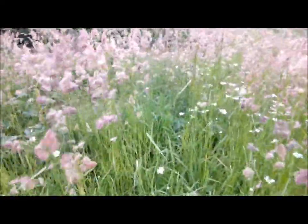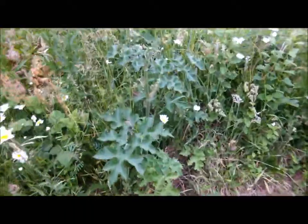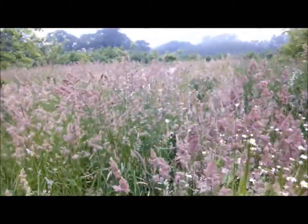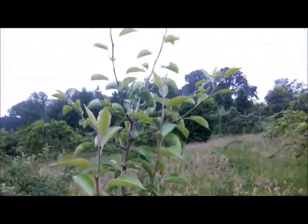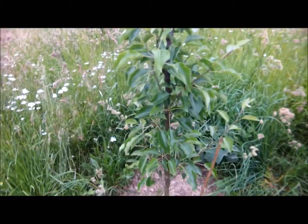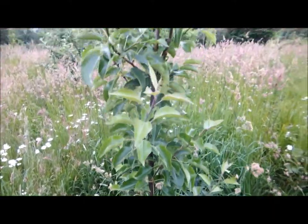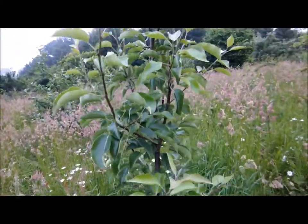The eventual plan is to have a wildflower meadow with all of these curious, interesting plants and the insects that survive on them, with widely spaced perry pear trees. And this is a perry pear — it's grafted onto a seedling pear rootstock, and these can grow to 60 feet tall and live for 300 years.